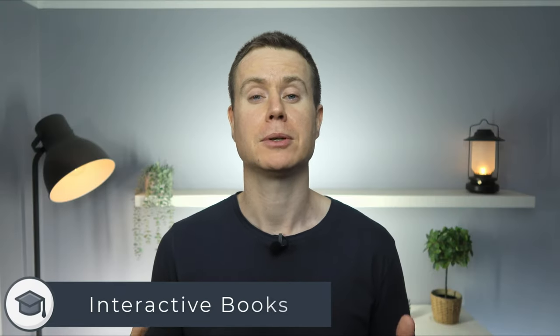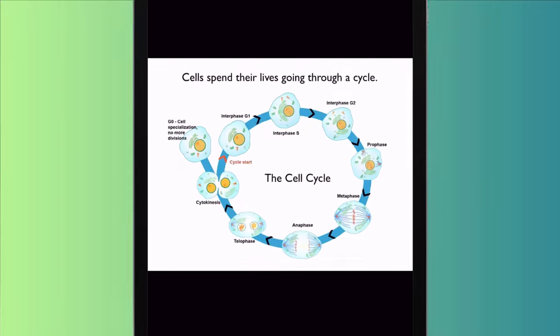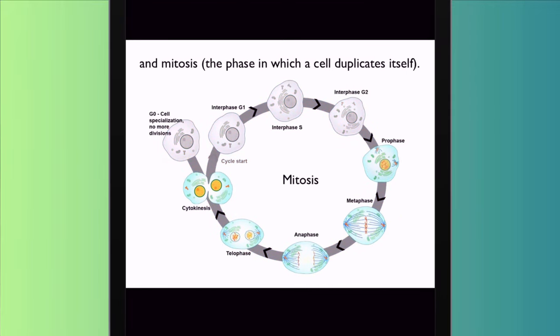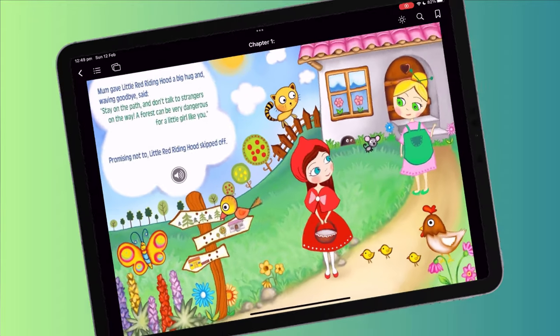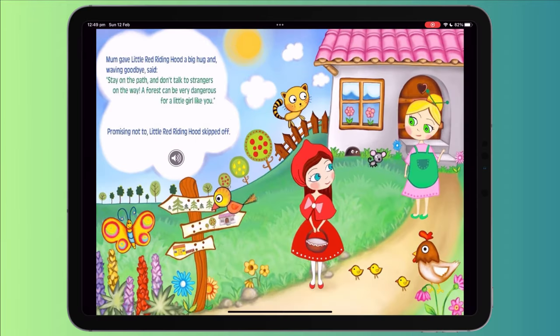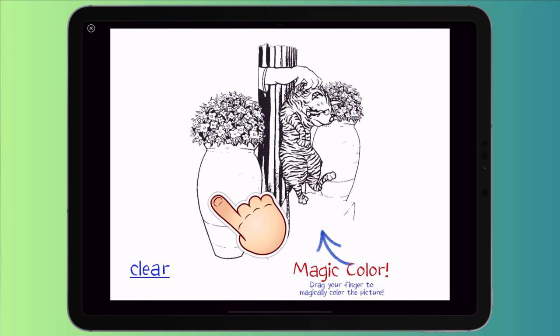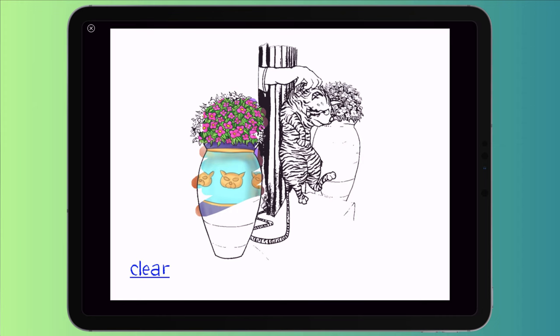On the subject of schools and universities, many of the books available from the Apple Bookstore are interactive. As the name suggests, these books allow you to interact with the text and images for a more interesting learning experience. These books are also available for kids who can tap on different characters to play different sounds and to listen to audio narrations. You'll also find things like colouring books where a child can use their finger to add colour to images.